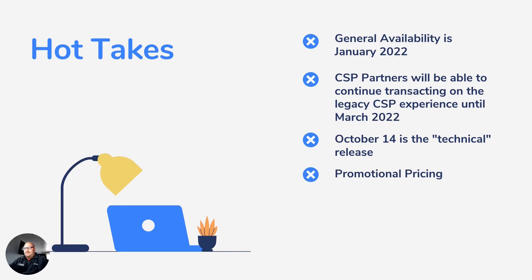First up, hot takes. General availability is January 2022. CSP partners will be able to continue transacting on the legacy CSP experience until March 2022. October 14th is the technical release, and there is promotional discounting pricing planned to launch in January for monthly and annual term offers in the NCE. Keep those words in mind — monthly and annual terms — we'll talk about those more later. With regards to promotional pricing, that's all Microsoft is saying right now, but more details will be available soon.